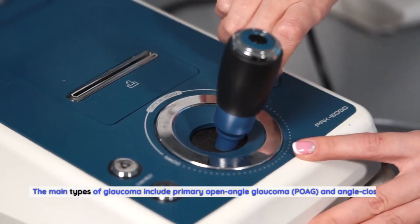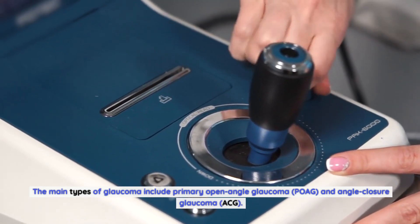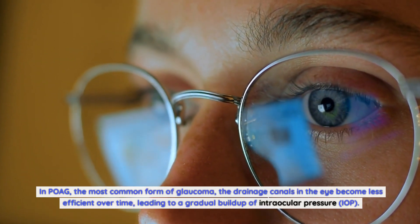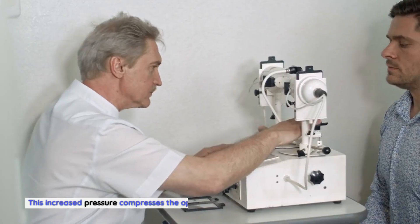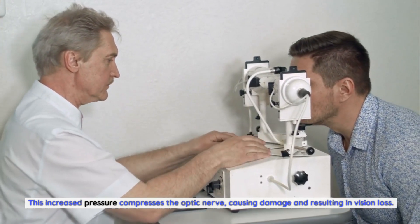The main types of glaucoma include primary open-angle glaucoma (POAG) and angle-closure glaucoma (ACG). In POAG, the most common form, the drainage canals in the eye become less efficient over time, leading to a gradual buildup of intraocular pressure (IOP). This increased pressure compresses the optic nerve, causing damage and resulting in vision loss.